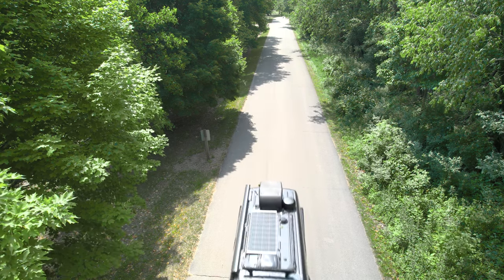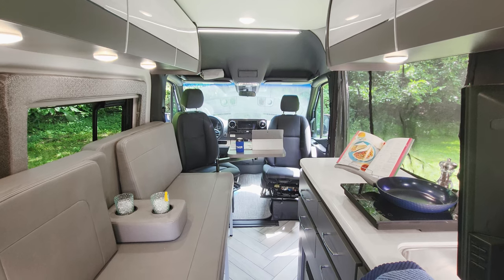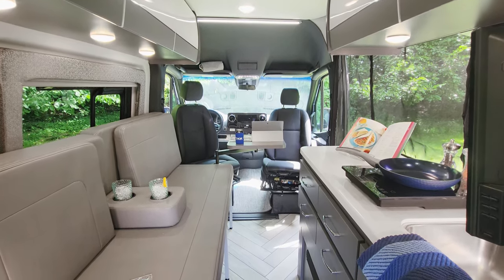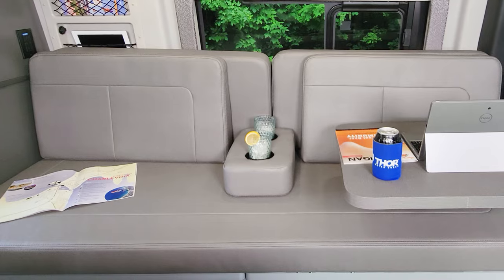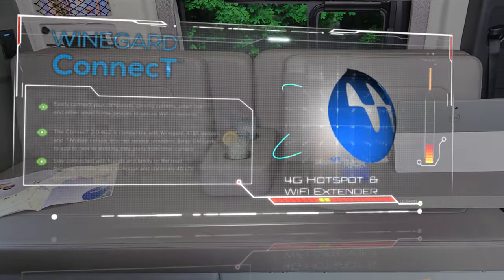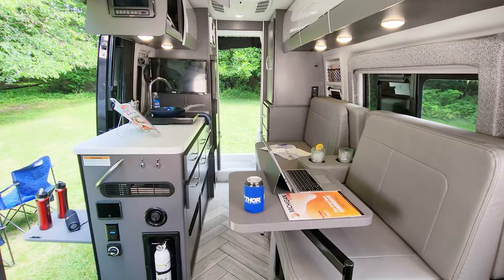Our living area in the 19R gets the multi-purpose treatment. With this sofa you have a lot of options — just kick back with a cold one, or swing the table over and set up your hot spot with the Winegard Connect 2.0 4G hotspot and Wi-Fi extender. Now you're online wherever you happen to travel.